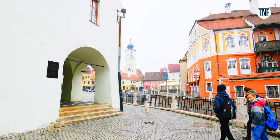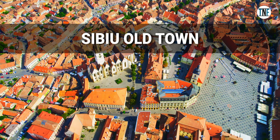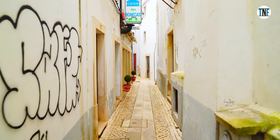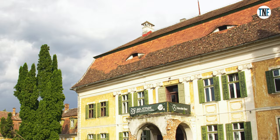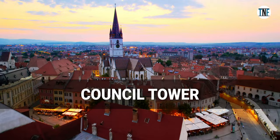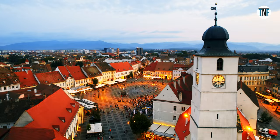On Day 5, we will explore Sibiu, starting with a tour of its charming old town, known for its well-preserved medieval architecture and cobblestone streets. On Day 6, we will visit the beautiful Brookenthal Palace, which houses the Brookenthal National Museum showcasing art and artifacts from the region. Next, we will climb the council tower for panoramic views of Sibiu's old town and surrounding area.